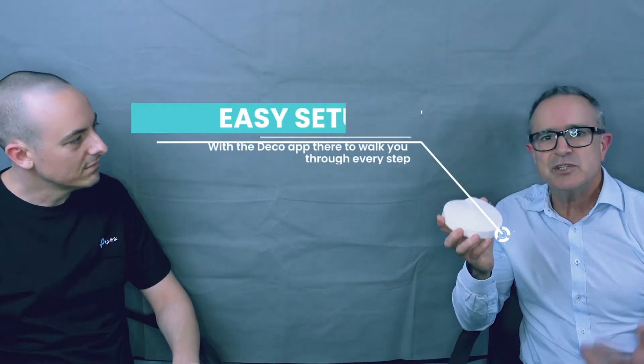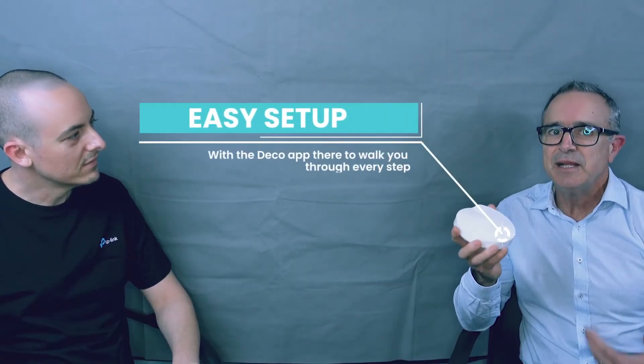It's just so easy to set up and they look great — unobtrusive, small form factor but incredibly powerful Wi-Fi throughout the entire home. One of the things I absolutely love about Deco is just how easy it is to set up. We can't do without Wi-Fi; as soon as it goes down there are problems, but it's got to be easy to set up and it's got to be reliable.